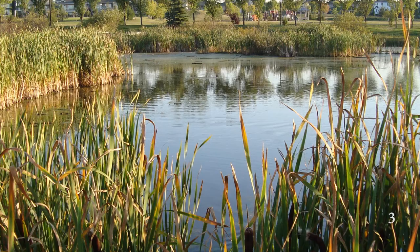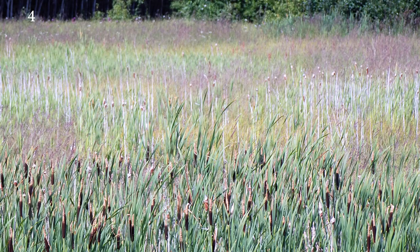The most prolific of the Typha family is Typha latifolia, native to every state in the US and most of Canada. This is, of course, the variant of the plant that can be found here in Madison. Typha latifolia's rapid proliferation throughout North America is due in large part to the plant's highly effective structure.